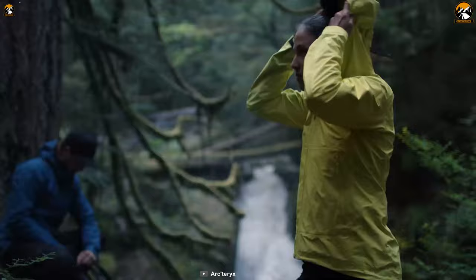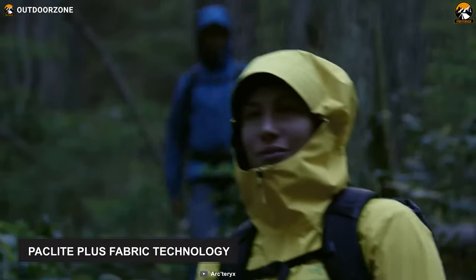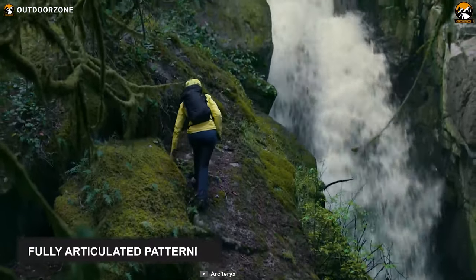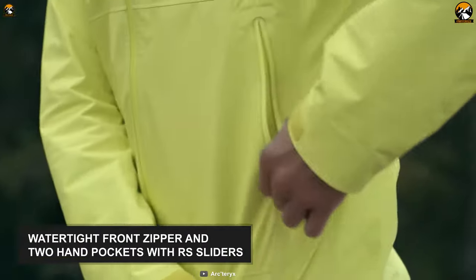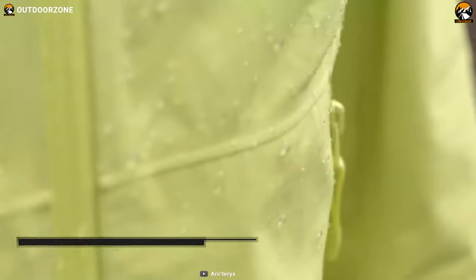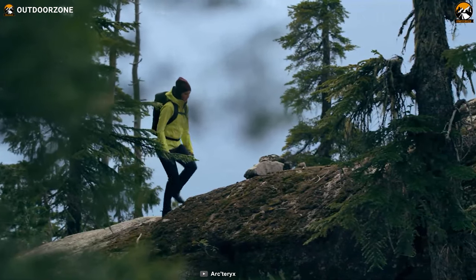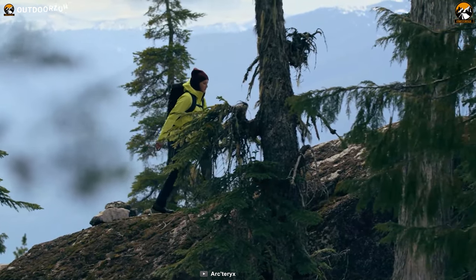The Arcteryx Zeta SL Rain Jacket packs up small and makes you ready when sudden storms arise. Designed with pack light plus fabric technology, this super light, packable, and waterproof jacket features Gore-Tex fabric. With its minimalist design and fully articulated patterning, this jacket provides exceptional fit and freedom of movement. It features a watertight front zipper and two hand pockets with RS sliders. Its non-helmet-compatible storm hood secures with a halo adjuster. You will get an adjustable hem drawcord and a drop back hem, while its collar configuration has a chin guard with brushed micro-suede facing for added comfort. The Arcteryx Zeta SL might be an expensive rain jacket to own, but it will last for generations to come with its durable design.